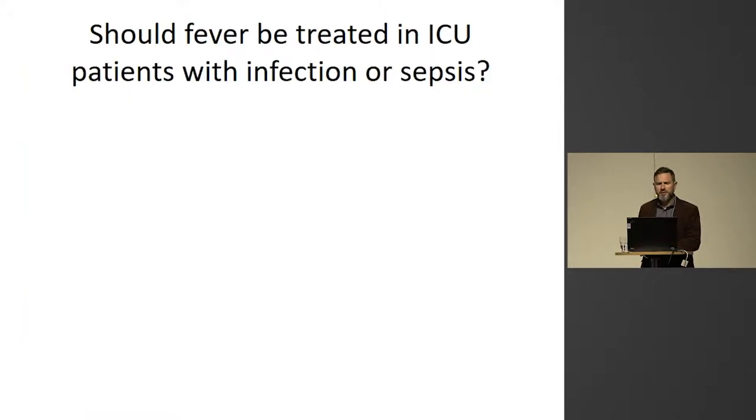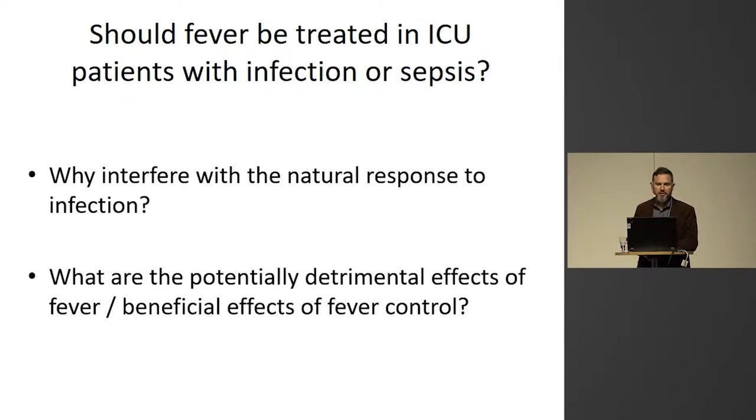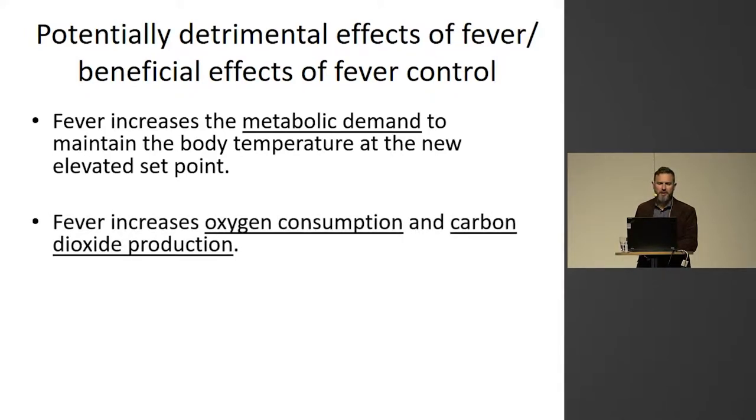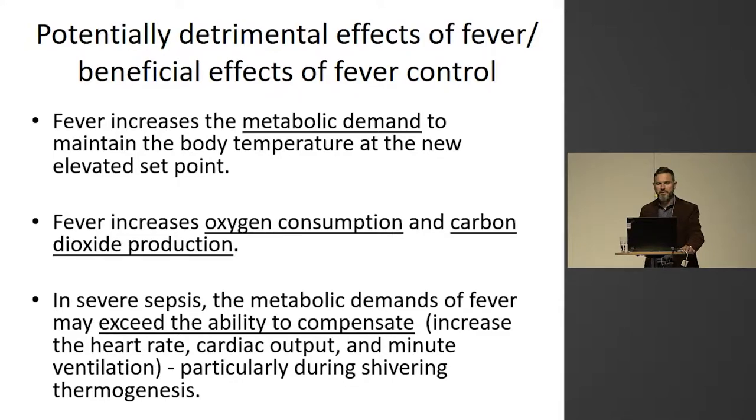Should fever be treated in ICU patients with infection or sepsis? When you ask that question, you often get this question in response: why interfere with the natural response to infection? To answer that, you have to speculate about the potentially detrimental effects of fever or the potential benefits of fever control. Fever increases the metabolic demand to maintain body temperature at a new elevated set point, and it increases oxygen consumption and carbon dioxide production. In severe sepsis, it has been speculated that the metabolic demands of fever may exceed the ability to compensate.